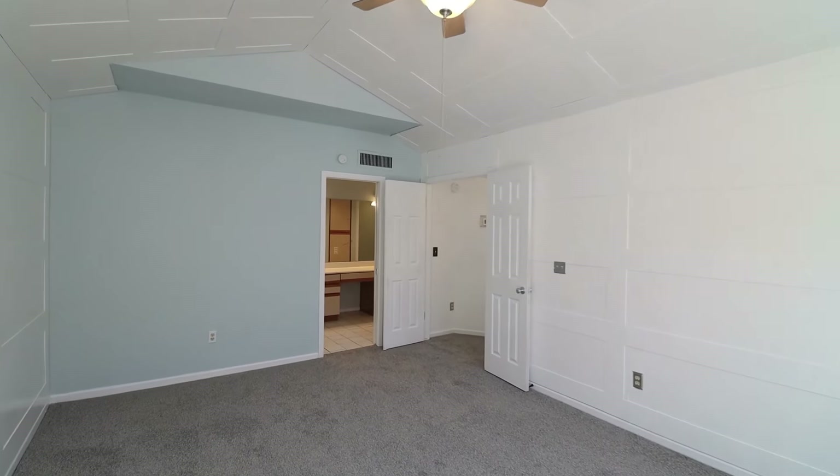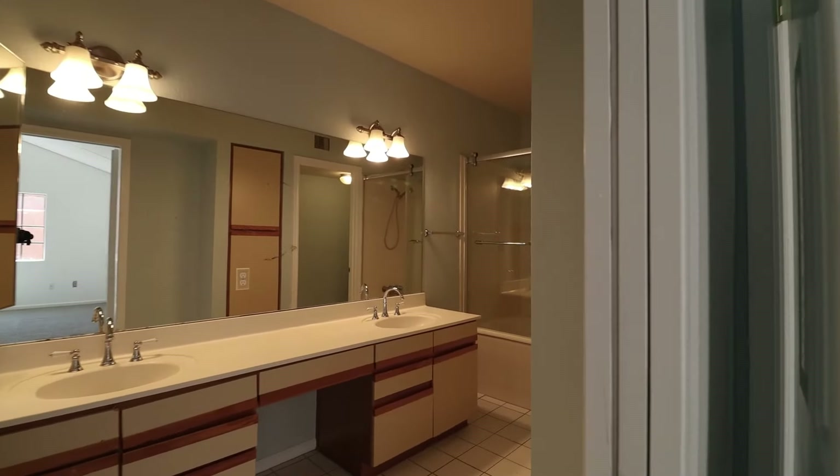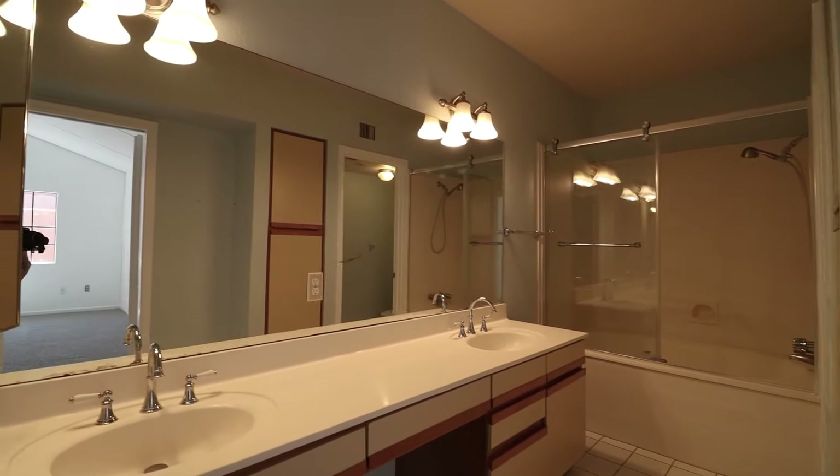Enjoy brand new carpet upstairs. The primary bedroom also includes a private bathroom. Thanks for watching.